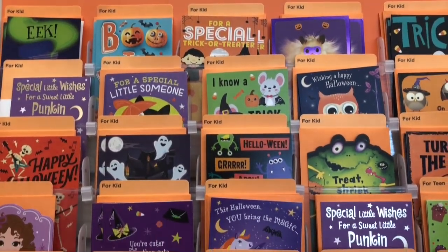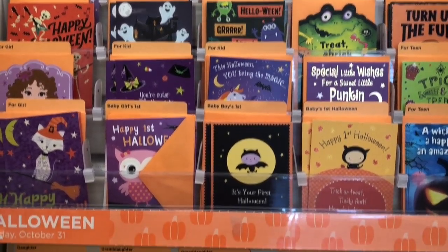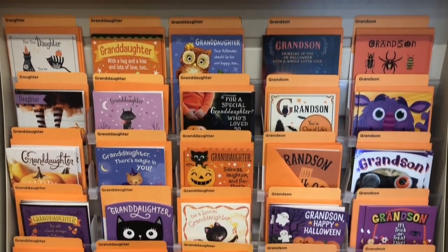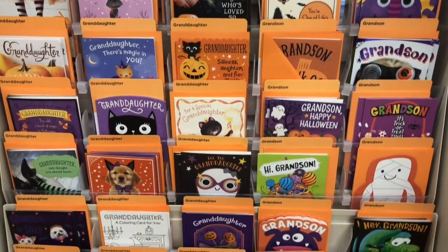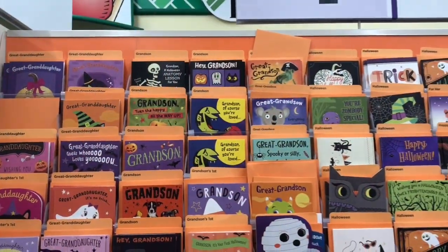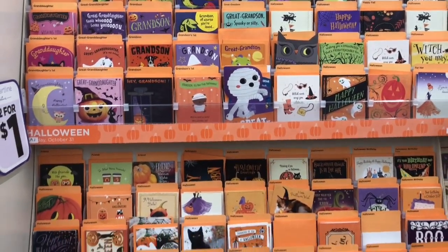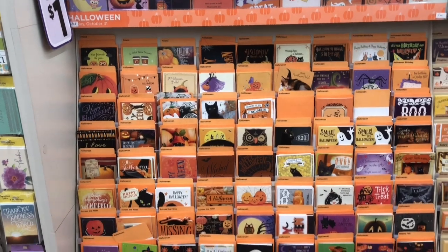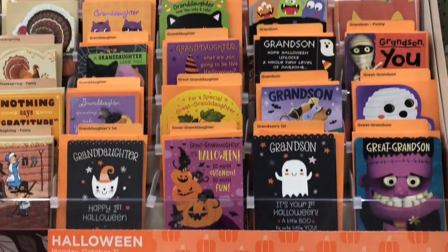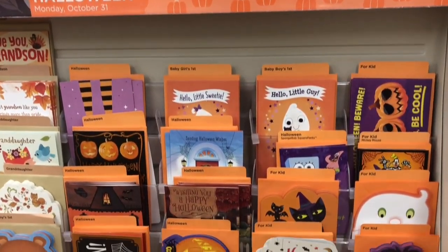Dollar Tree has a ton of Hallmark Halloween cards and they are two for a dollar. I like to send these cards to my friends and family in the month of October. You can also frame these and make them part of your Halloween decor. Dollar Tree had so many Halloween cards to choose from and they're all so fun and adorable.